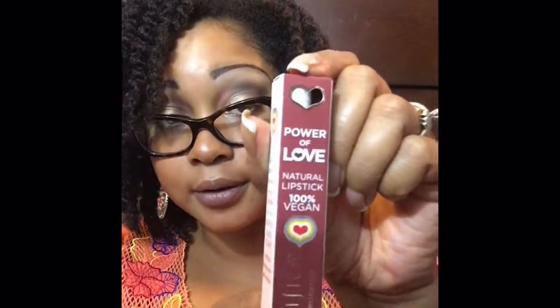I like this brand already — I've tried several items by Pacifica through ipsy. This is their natural lipstick and it's 100% vegan, so for all you vegan gals out there this is something you can add to your collection. This is in the shade Suite One. Oh, the packaging is cute! With the right liner I can pull that off.